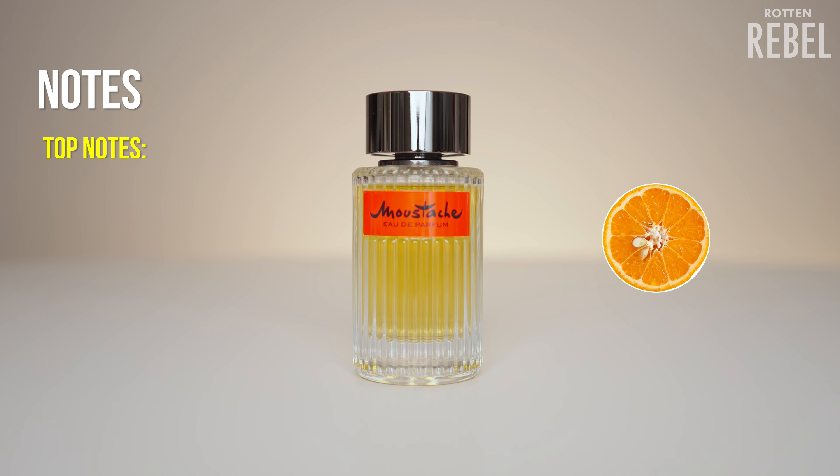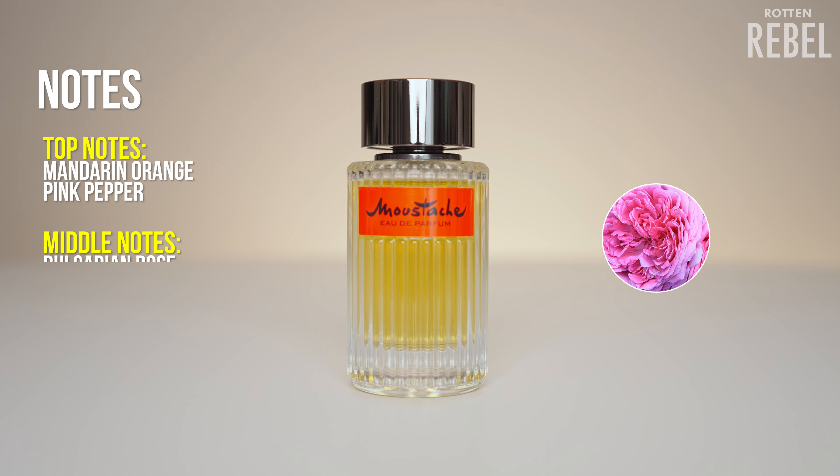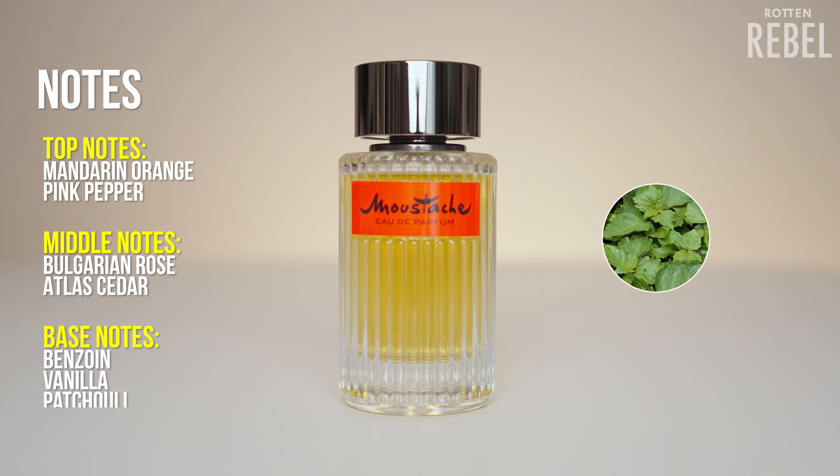Some of the notes in Rocha's Mustache are mandarin orange and pink pepper. Then we have Bulgarian rose and atlas cedar, and at the base we have benzoin, vanilla, and patchouli.